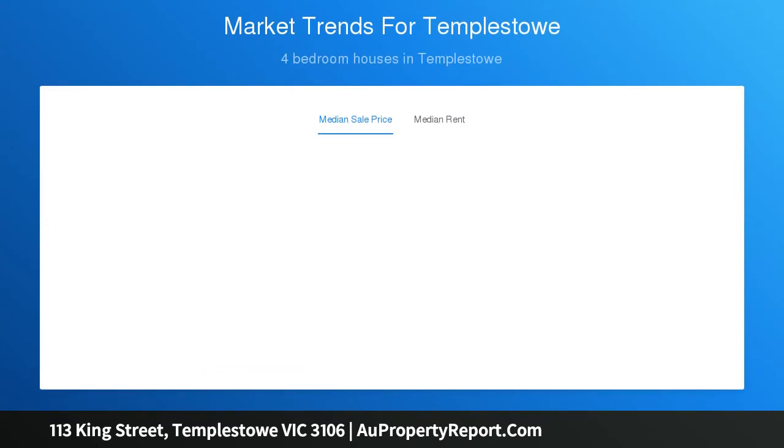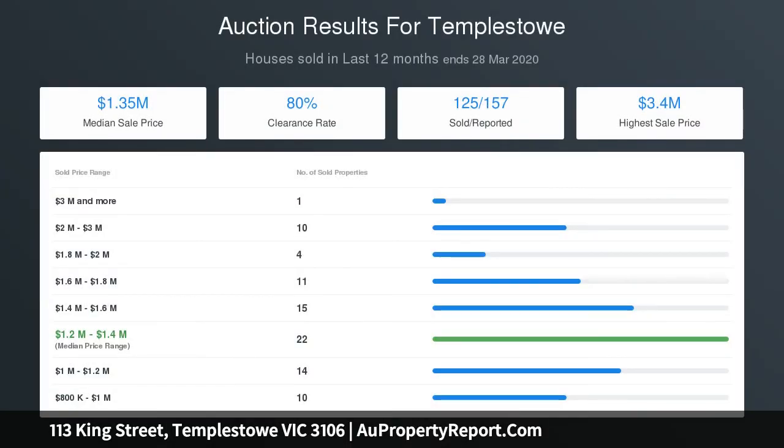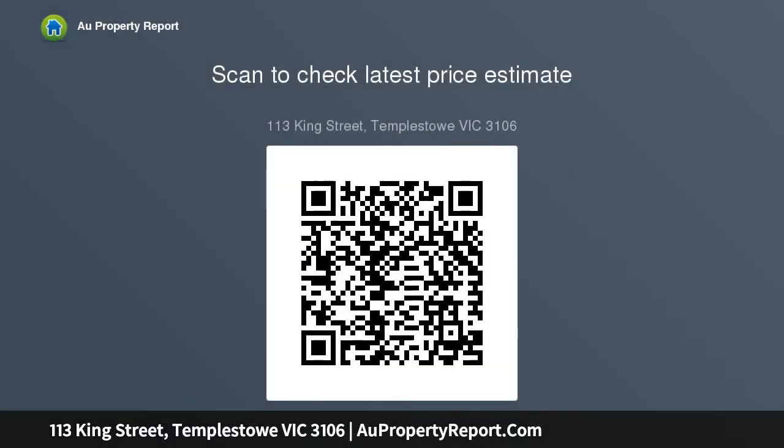The comfortable four-bedroom, two-bathroom home is highlighted by original timber floors. Numerous leisure areas include living and dining zone, meals and family area off the well-appointed kitchen, and a large rumpus room opening to an undercover outdoor entertaining area overlooking the vistas.